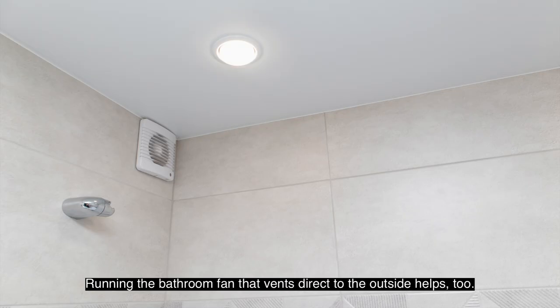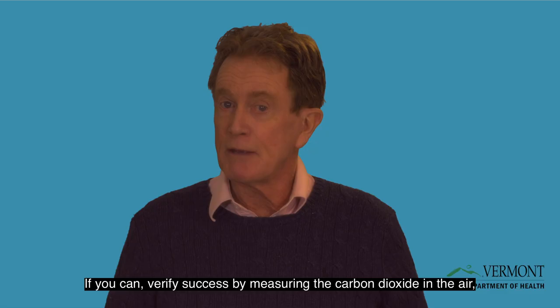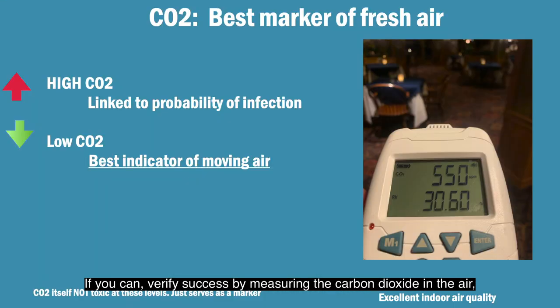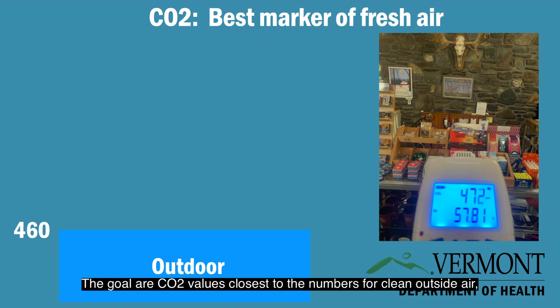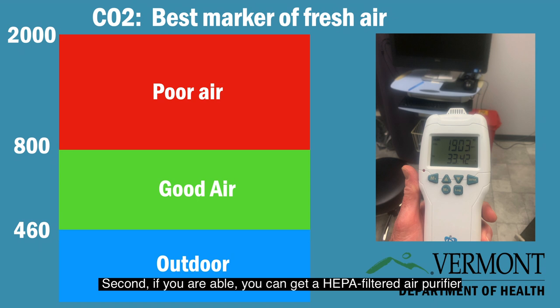Running the bathroom fan that vents directly to the outside also helps. If you can, verify success by measuring the carbon dioxide levels in the air — the best indicator of fresh indoor air. The goals are CO2 values closest to the numbers for clean outside air, about 416 in Vermont and no more than 800, which is the boundary between good and poor air.